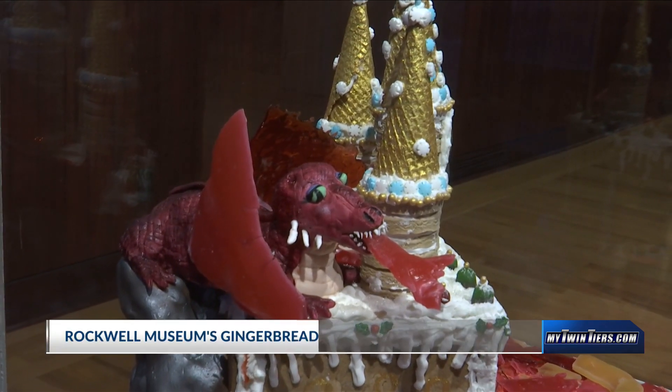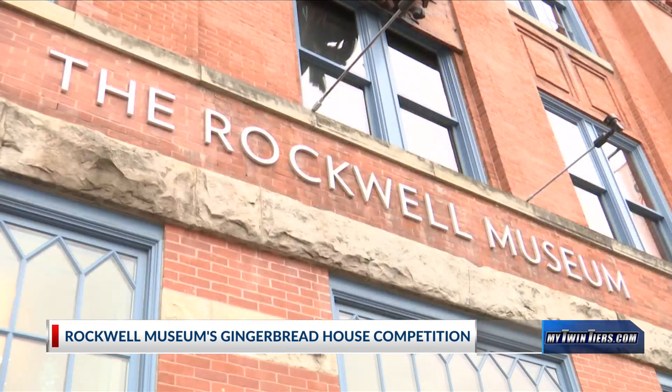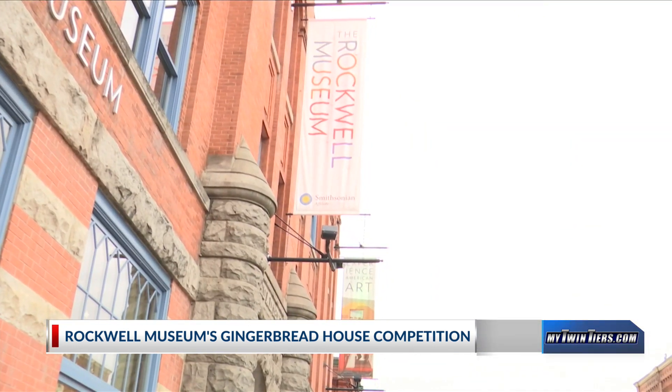Have you ever gotten with your family and enjoyed making a nice and potentially messy gingerbread house? At the Rockwell Museum in Corning, people build them and then compete with each other.